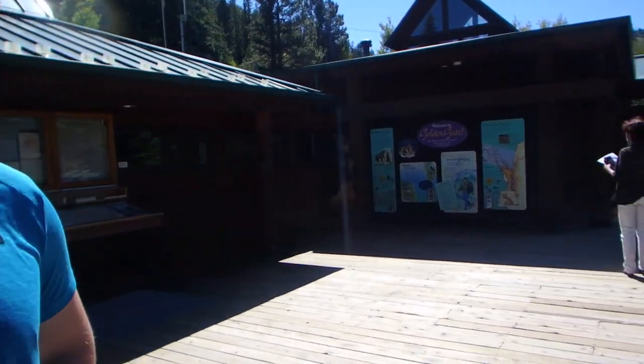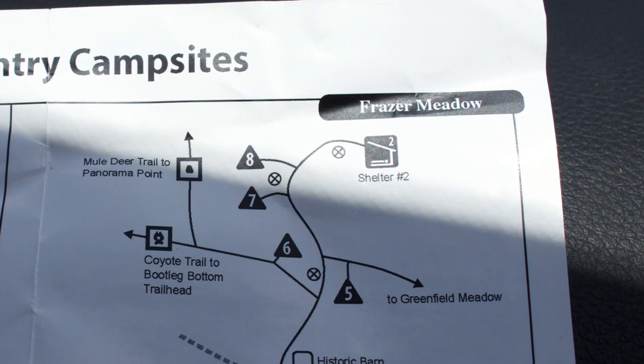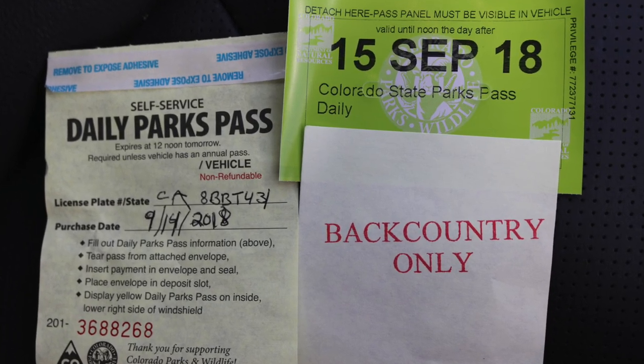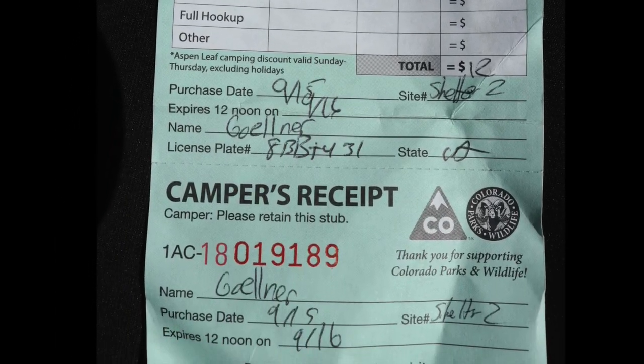When we got to the visitor center and looked at the backcountry sites, we found out they have a shelter very similar to the Appalachian Trail shelters, so we decided to go with that because Patrick has never stayed in one.